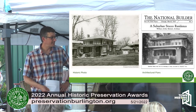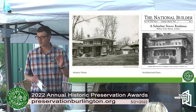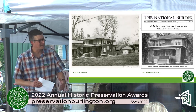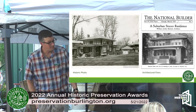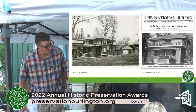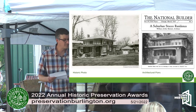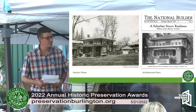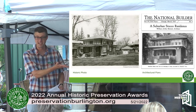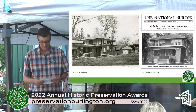The prairie style originated in Chicago and is associated with Frank Lloyd Wright. In fact, this house is often erroneously attributed to a Frank Lloyd Wright design — it is not. Where it did come from is actually the National Builder Magazine, published out of Chicago. Architect William Arthur Bennett designed this suburban stucco residence. With the Kieslik Construction Company building lots of houses around Burlington at this time, they most likely subscribed to this magazine, got a set of the plans, and built the house. We know that for sure because that set of plans is framed on the wall in the house.